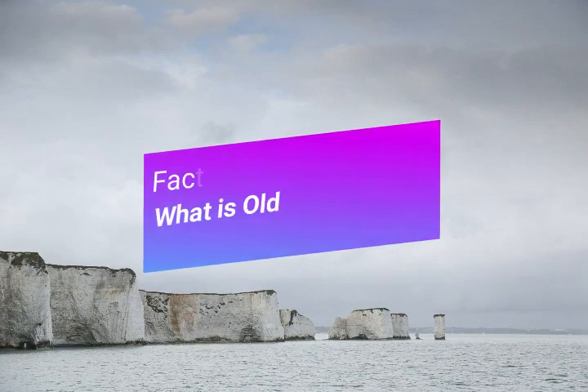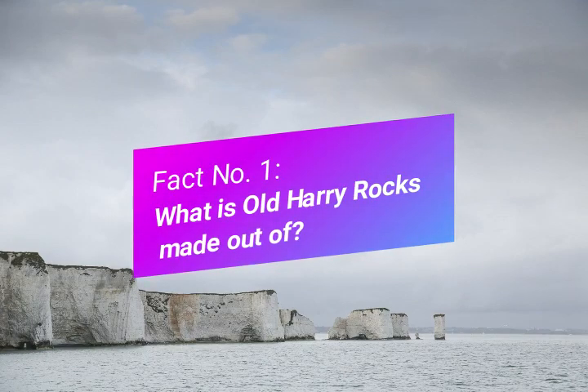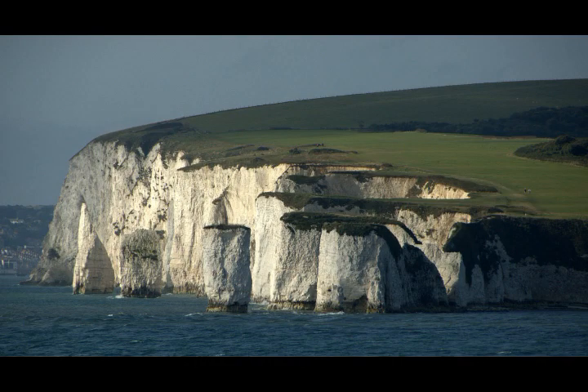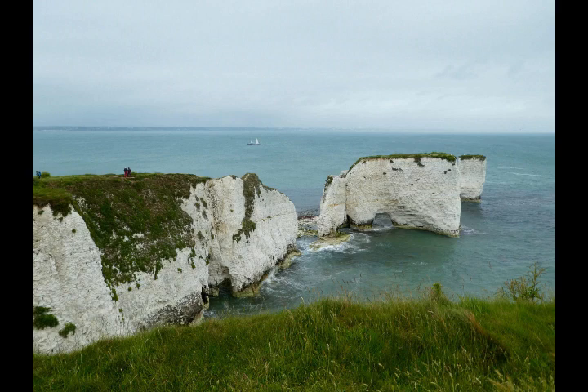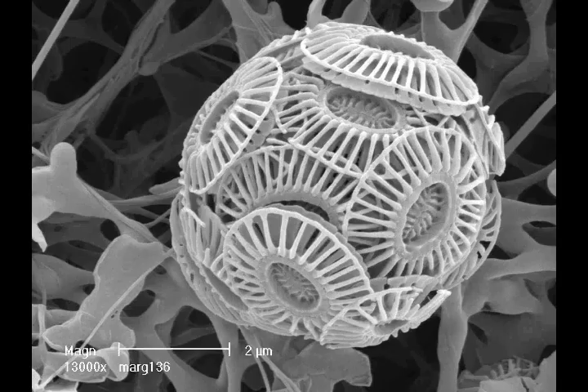Fact number one: what is Old Harry Rocks made out of? Well, as you can see from lots of pictures about Old Harry Rocks, the rock itself is bright white in colour. It's actually made out of chalk — it's a sedimentary rock. But what's really fascinating about Old Harry Rocks is that it's made out of billions and billions of microscopic algae called coccolithophores.